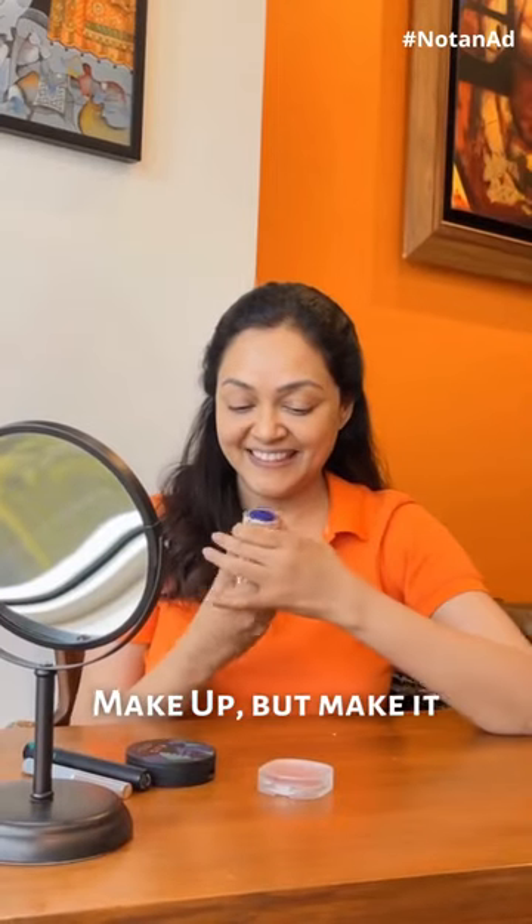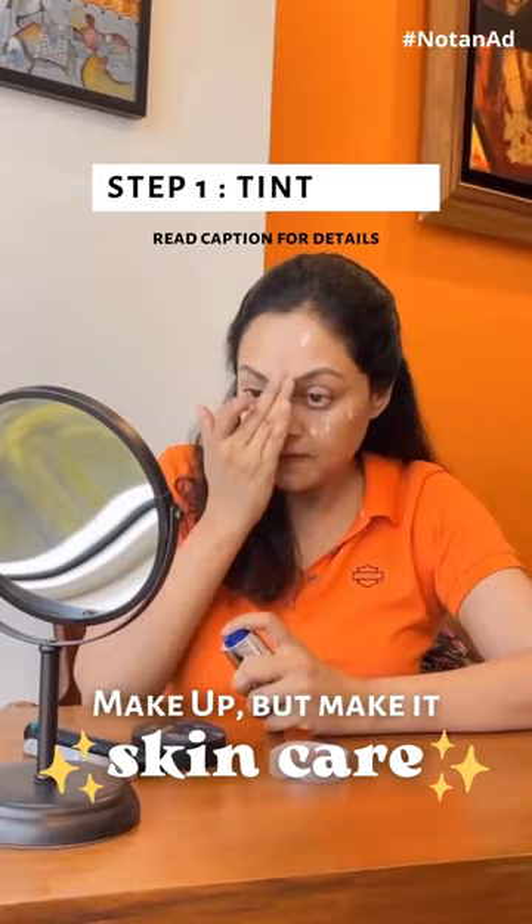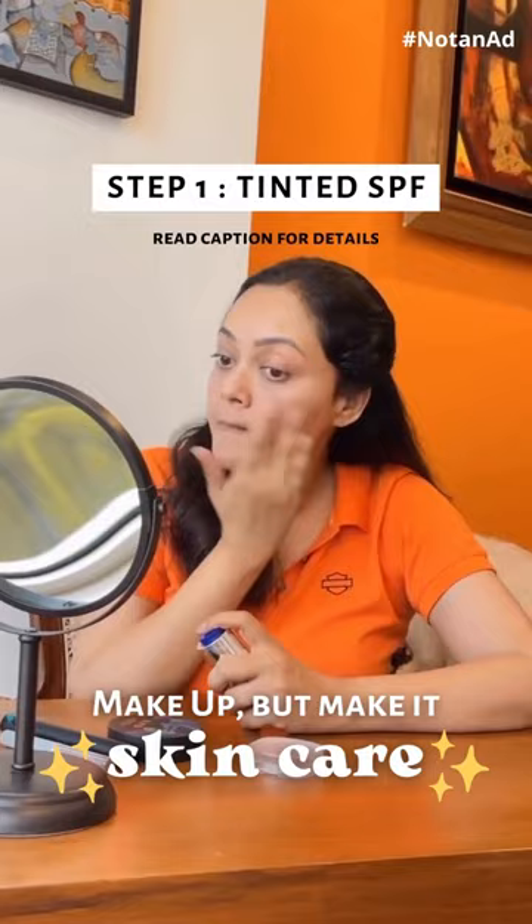Everyday makeup that's good for your skin — here's my current routine. Starting with Zone Tincted SPF, this cuts down the multiple layering in the daytime which I usually don't like. It combines the foundation and SPF and spreads nice and even.